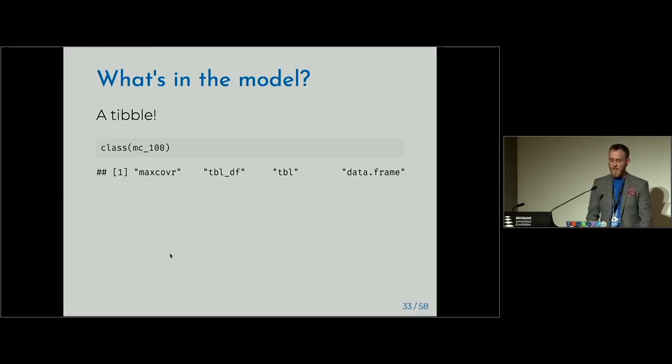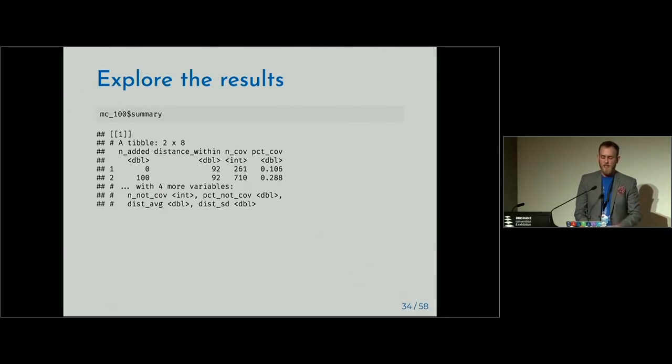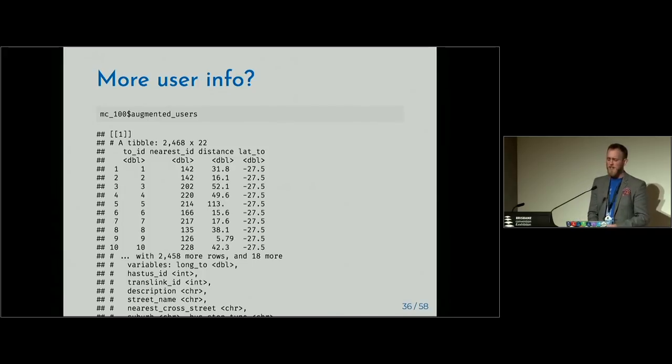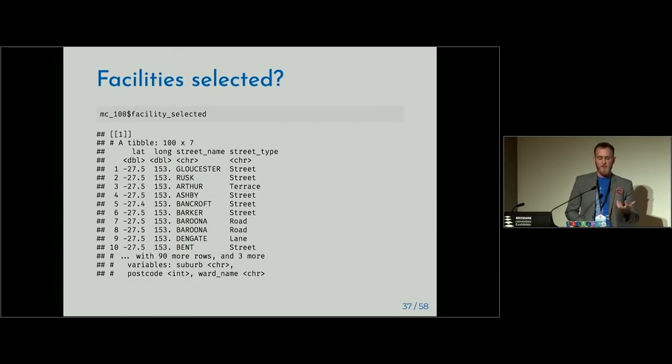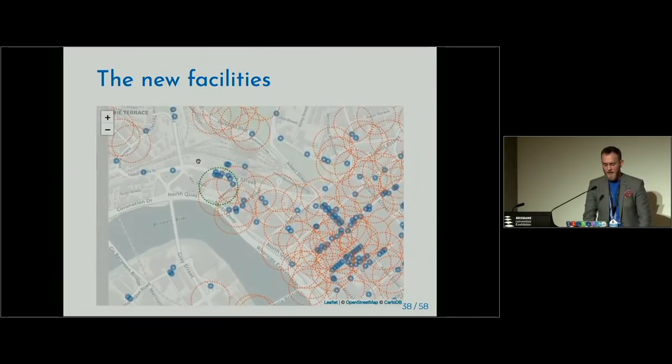The model output is a special maxcover object that's also a regular data frame. We have information on the distance cutoff, number of things added, which users were affected, which facilities were selected, and other information. We get a data frame of the 449 additional stops affected, along with distance information. Augmented users — borrowing from the Broom idea — takes initial users and augments with additional information like distances to the nearest facility. We also get the 100 selected facility locations. When you plot these on a map and they show up where you expect, that's always nice — the green circle is a new facility, and it's doing what we expect.